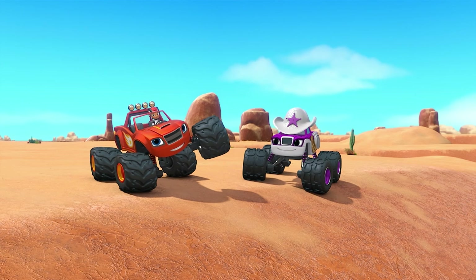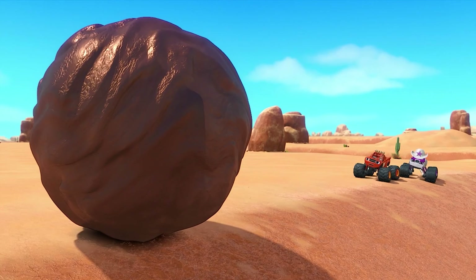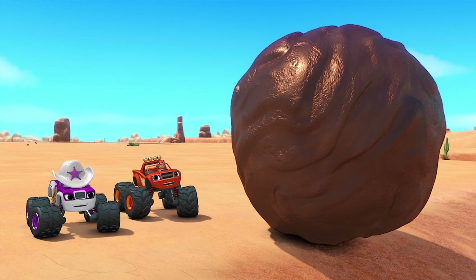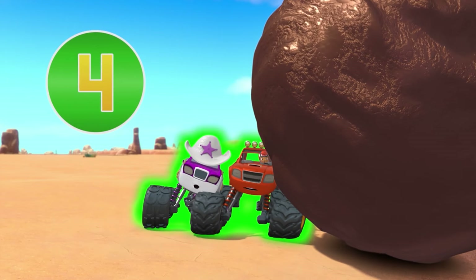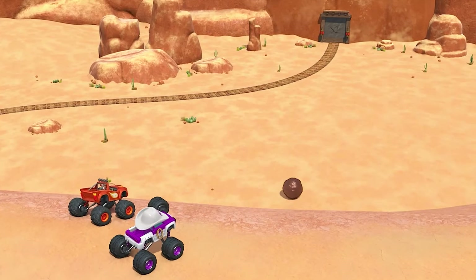But to break down that gate, we've gotta smash it with something even heavier. What do you say we try this big ol' mud ball? Yeah, it's even heavier than the coconut. The mud ball has a lot of inertia. So to get it moving, we need to push with a force of eight. Count to eight with us. One, two, three, four, five, six, seven, eight! There we go! Yeehaw!